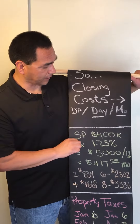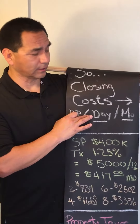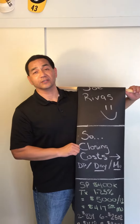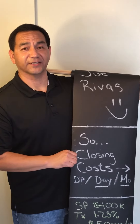So just remember that closing costs — not only are they tied to the down payment and upfront fees, but they're also affected by the day that you close in the month and by the month that you close. All this information is available to you — just email me or call me and I'll get this presentation out to you. I'm Joe, and that was Buyer Closing Costs. Thanks.